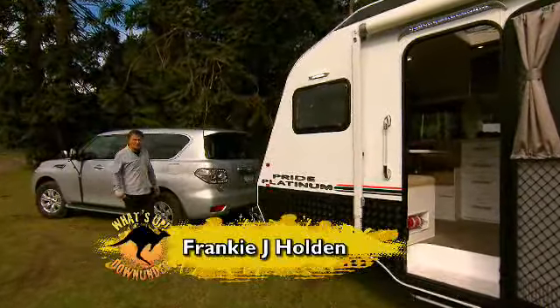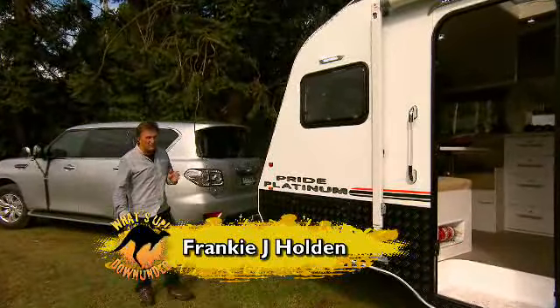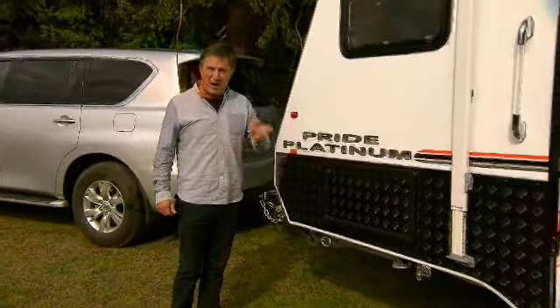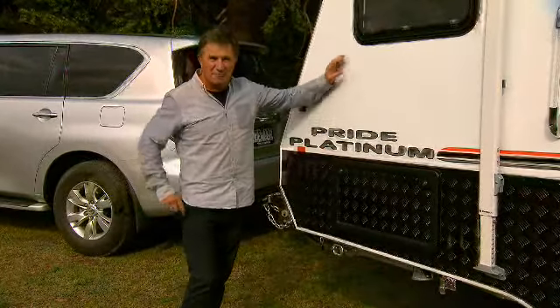Over the years, I've been fortunate enough to stay in some great caravans, and today I've got something really special to show you from Nova Caravans. It's the pride of their fleet, and it's called the Pride Platinum.